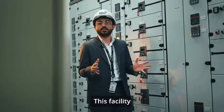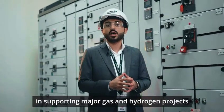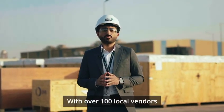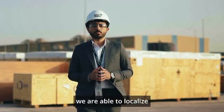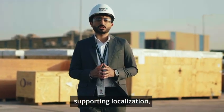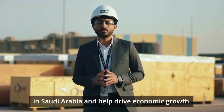This facility plays a crucial role in supporting major gas and hydrogen projects in Saudi Arabia, including Neom and Jafura. With over 100 local vendors, we are able to localize manufacturing equipment components, supporting localization and collaborating in the supply chain ecosystem in Saudi Arabia.